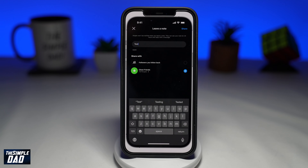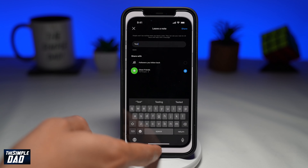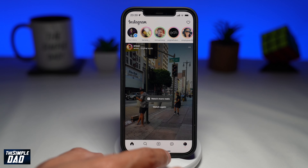So how come you don't see it? Well, at the moment it is in the testing stage, which means it is not a feature that has been made permanent. Some users have noticed the feature on their app around three weeks ago, while others have only started to notice it now.